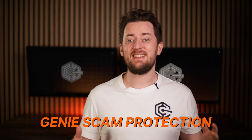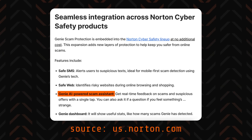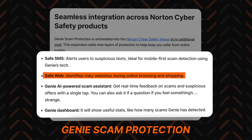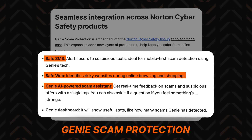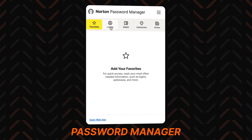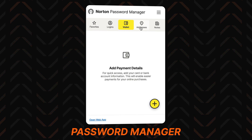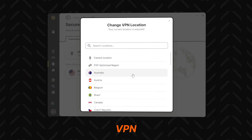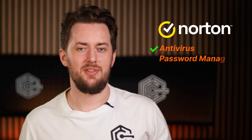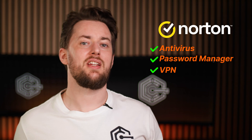Norton also recently introduced Genie Scam Protection, jumping onto the AI trend in an actually useful way. This adds features such as SafeWeb to detect suspicious websites, AI-powered scam assistance to provide real-time feedback on scams and suspicious offers, and a safe SMS tool that alerts you about suspicious texts. Norton also offers a free password manager to safeguard your login information, and a pretty good VPN for private browsing with any of the Norton 360 subscriptions.